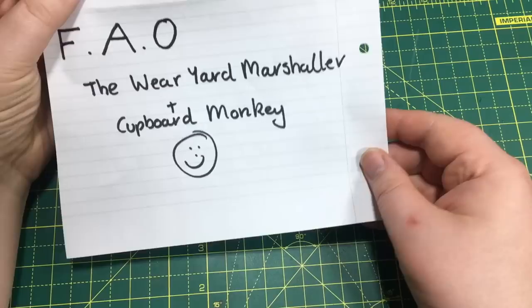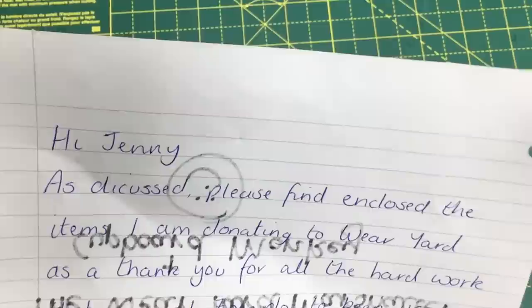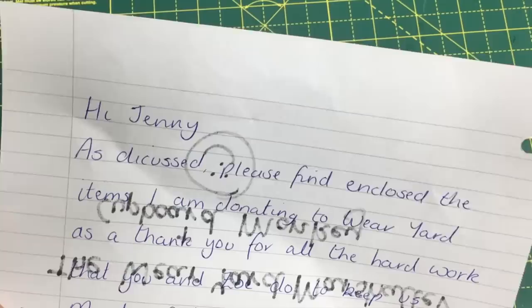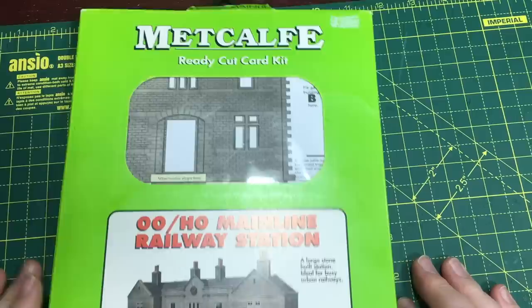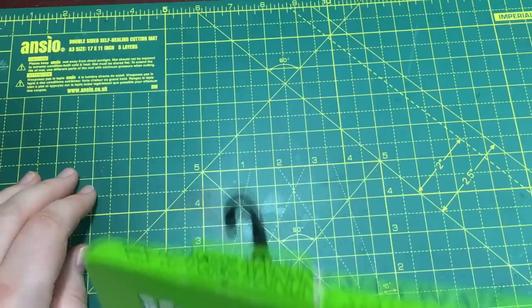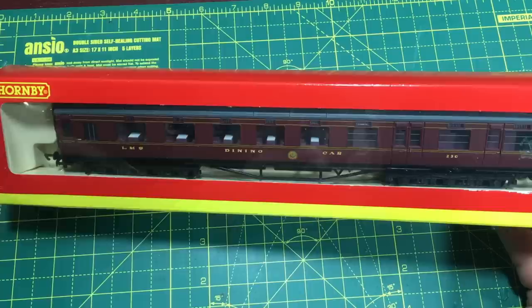Next up there's a huge box that arrived in the post this morning from Gordon Aitken, with a note addressed to the Weir Yard marshaller, thanking me and Zoe for keeping the Monday clubbers entertained. Many thanks Gordon — of course the items are to our liking. Going through the big box, the cupboard monkey loves the Metcalf ready-cut card kits. We've got the mainline railway station — a big chunky kit. You can never go wrong with Metcalf kits, so I'll be passing that to the cupboard monkey to enjoy.